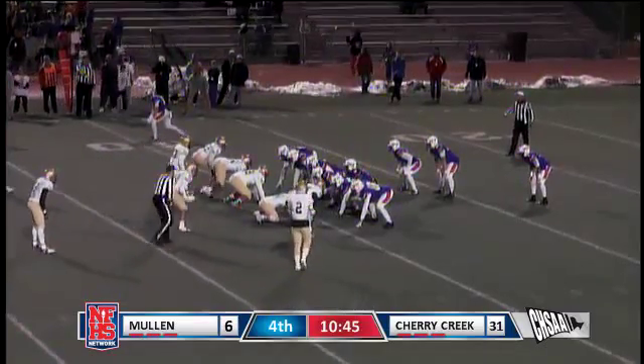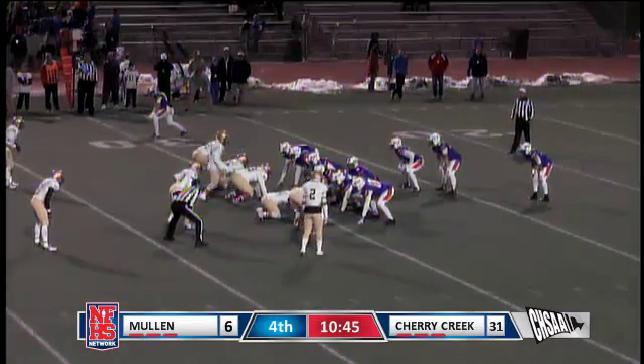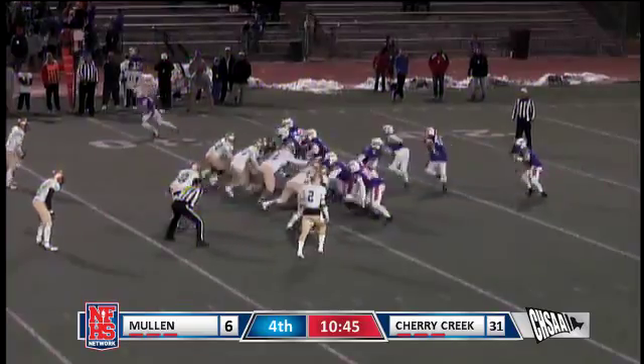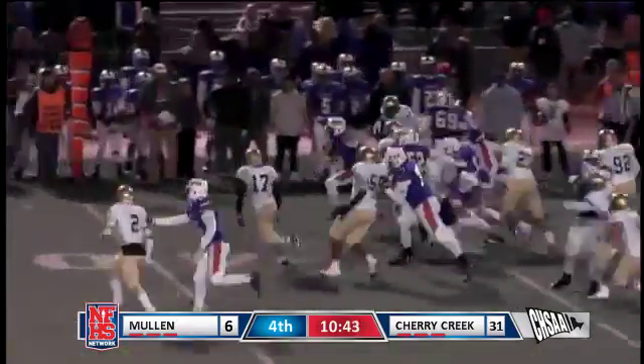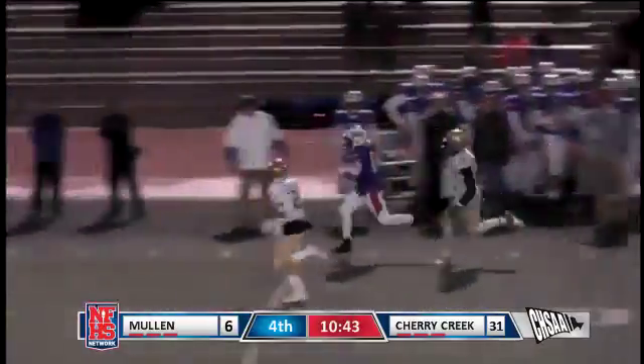Here for Cherry Creek. They'll go three running backs again, going power and they'll take it right at Mullen this time. Pitch to the far side — that's Riley. He's got a big hole down the sideline.